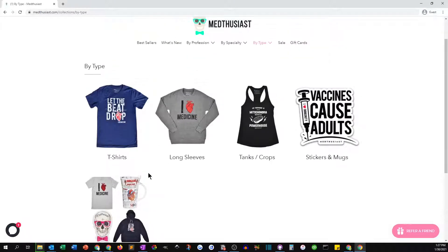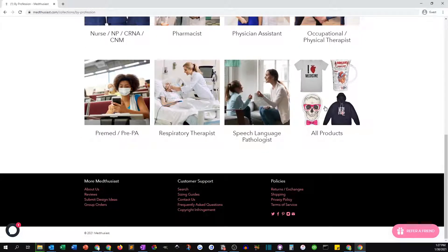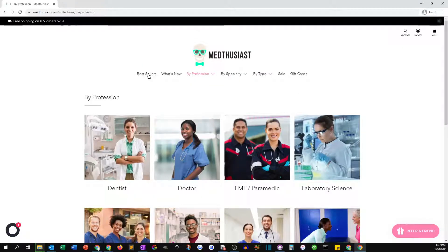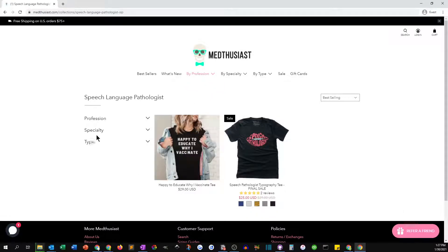We always give them the option on all these product pages to see all products. If they don't want to specify a profession yet, on the profession page we always let them drop into the all-products option. So we allow them to navigate into the experience a number of different ways — and then when they're in the experience, let's just go to speech pathologist here.